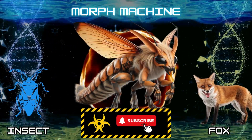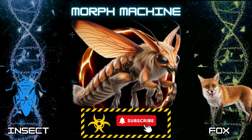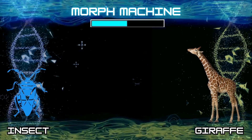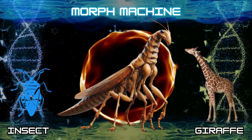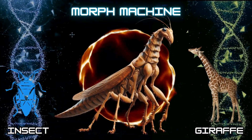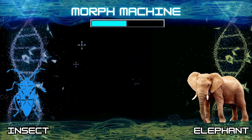Hey new scientists, don't forget to subscribe! Number 4: Insect and Giraffe. Number 5: Insect and Elephant.